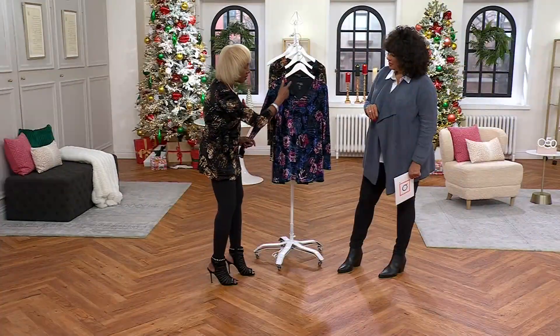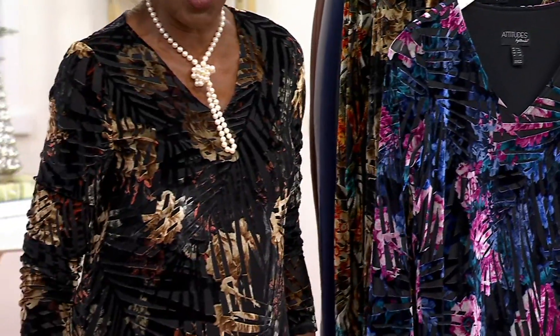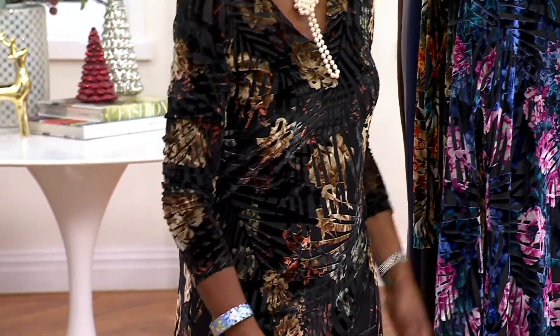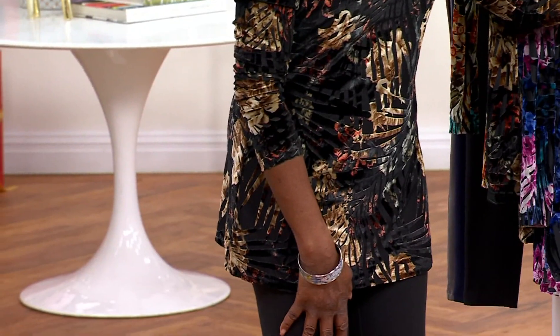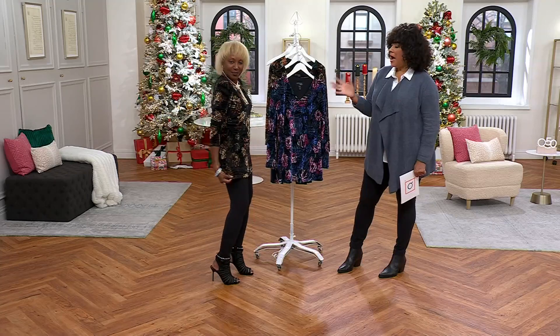The colors are magnificent, you've got a V-neck, and the length is long enough that if you're getting the leggings, this is a great top to wear with them — or with any of those shirts. And it's today's special value, because you look amazing in it.